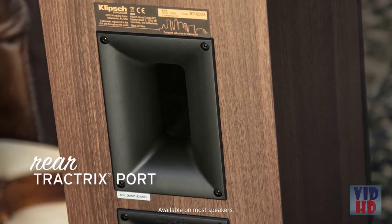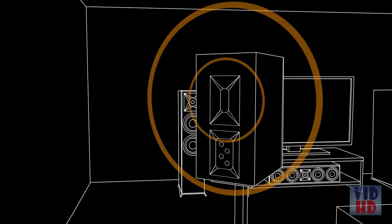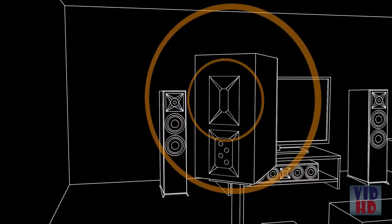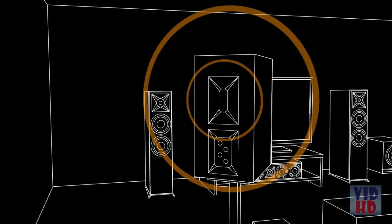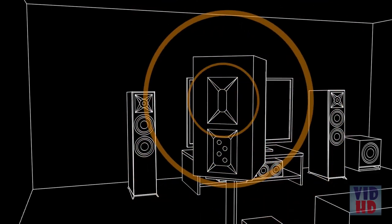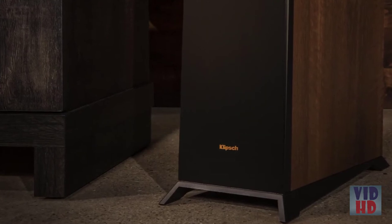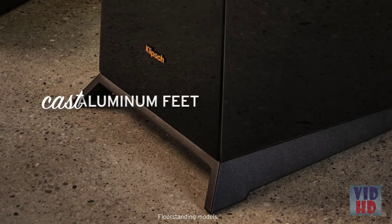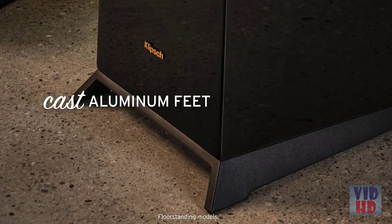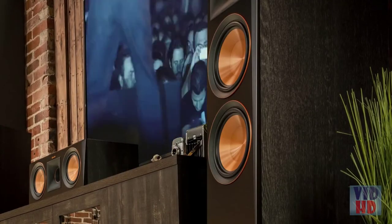An acoustically engineered rear Tractrix port is designed to create ideal airflow with minimal port noise. This exclusive technology ensures fast, precise, low-frequency performance. Providing a rigid acoustic platform with an elegant footprint, a new cast aluminum foot is mechanically designed to minimize floor contact and reduce unwanted resonance.